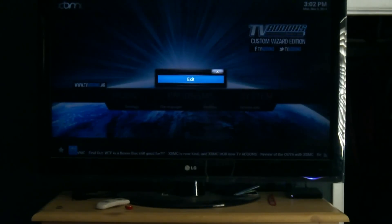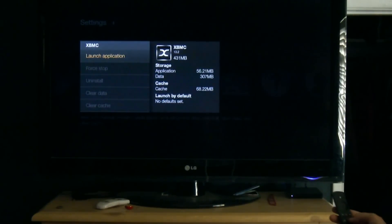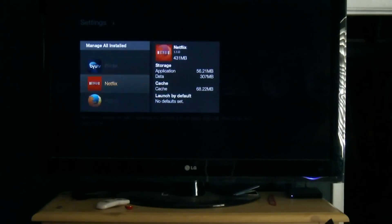The Amazon Fire TV has a quad-core processor along with Dolby Digital Surround, and it also has the Ethernet port that's going to help you with speed.